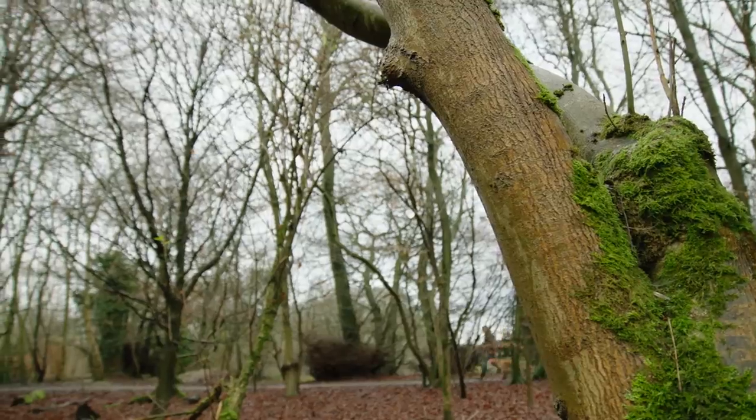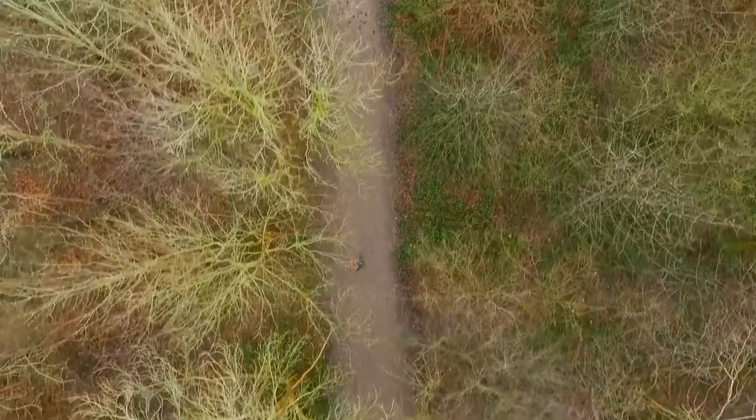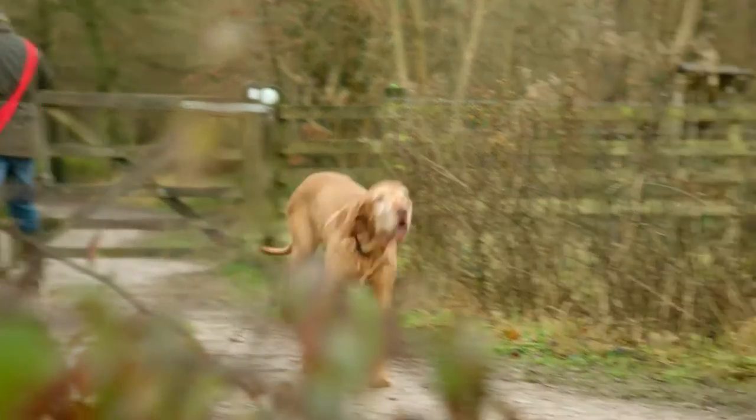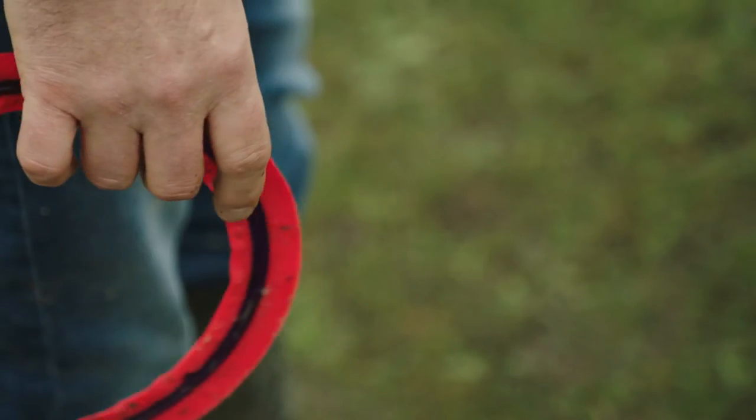My main advice is just to get out with your dog. Keep your walks fun and playful.